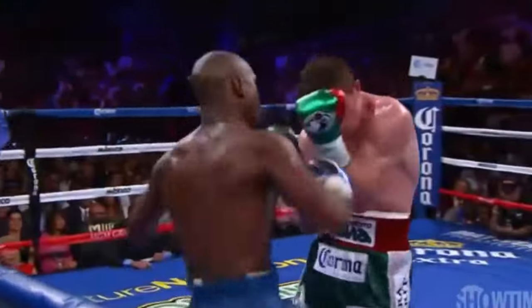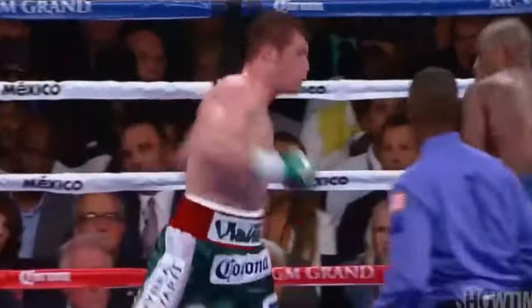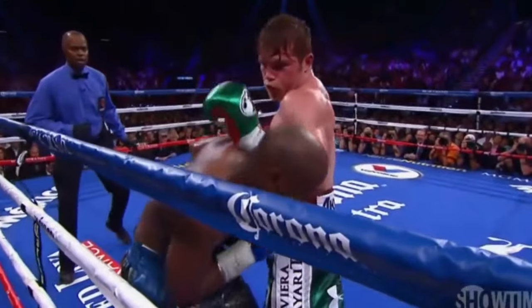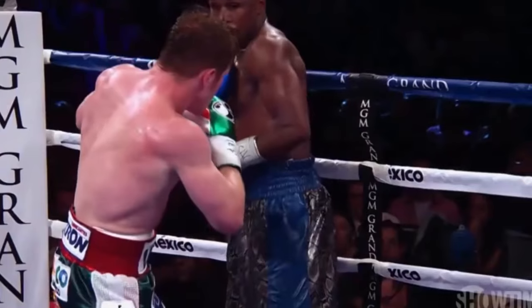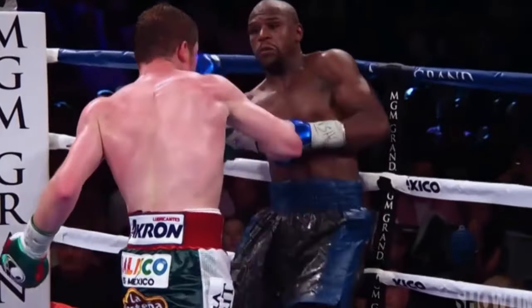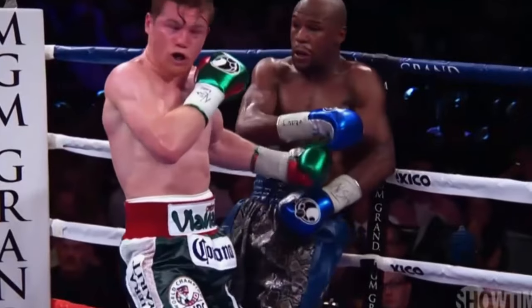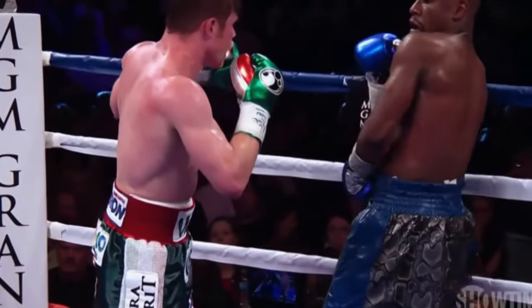Canelo gets rocked with the right, and a double left hand. We've had some interesting rounds of boxing. Floyd Mayweather coming back in that round using the shoulder roll to prevent him from landing the right hand, and then countering with the left hook to the body. That's just brilliant boxing.